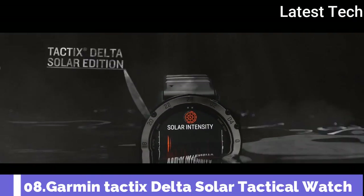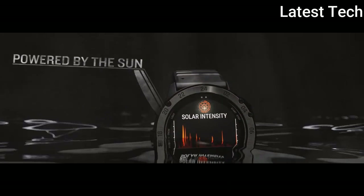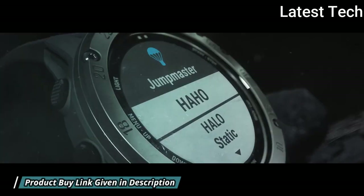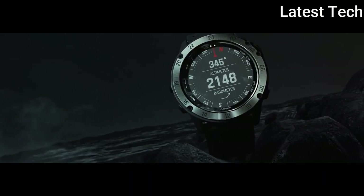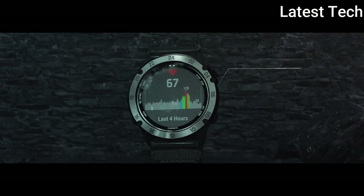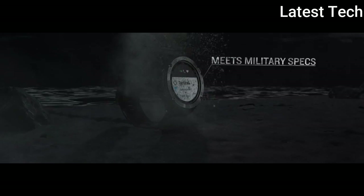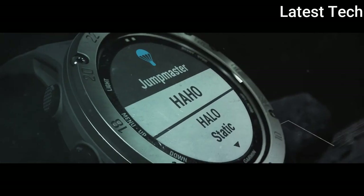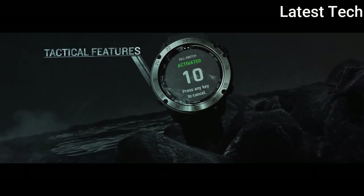Number 8: Garmin Tactics Delta Solar Specialized Tactical Watch. Featuring a solar charging lens, this tactical GPS smartwatch offers specialized tactical features, as well as mapping, music, advanced training features, and more. Get a charge from the sunlight so your smartwatch can go as long as you can in the field. Ruggedly built and ready for the mission, this is built to military standard MIL-STD-810. Carry out field ops undetected with tactical specific features such as night vision compatibility. Navigate your world with multi-GNSS support, outdoor sensors, dual format GPS coordinates, and built-in topographic maps for unparalleled situational awareness.